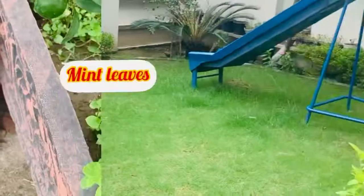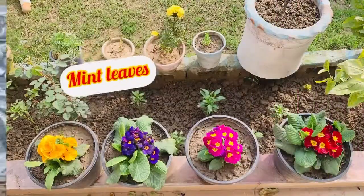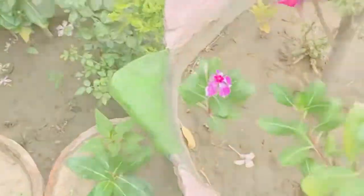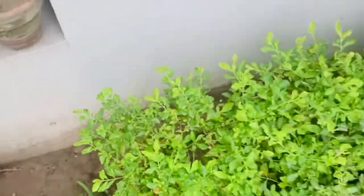I don't know all the names, but I have read some of them. This is called pudina dhania, harimichan, flowering plants, yellow vera — there are lots of trees.